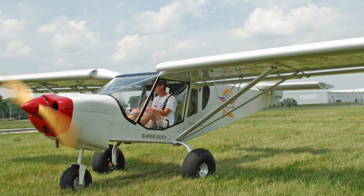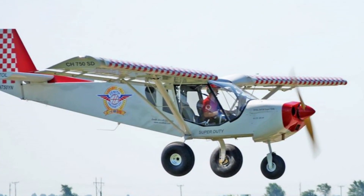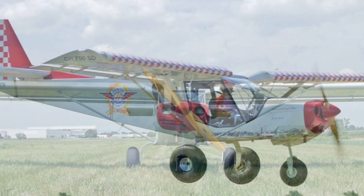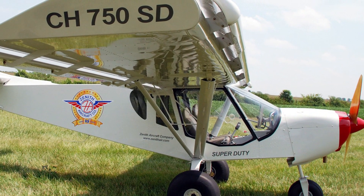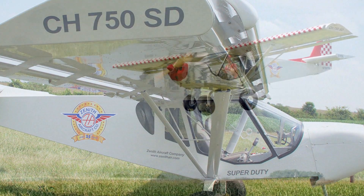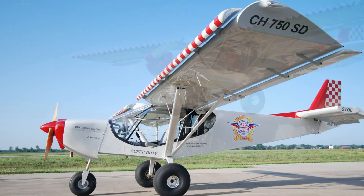So essentially you're redesigning it — you have a new airplane design. It looks like the 750, which grew out of the 701, which was out for many, many years. But it's clearly larger. This is not the 750 airframe with just some bigger wings on it, or is it? Well, it actually is. The fuselage itself is a 750.